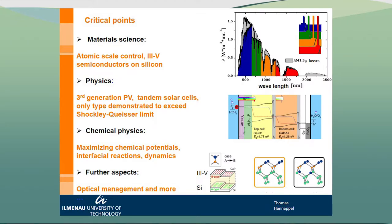A critical point which we are addressing here is watching the material science in detail — really thinking and measuring atoms at these very delicate interfaces. There are also topics about the physics of solar cells: how to exceed the Shockley-Queisser limit, this 30% limit, how to realize third generation photovoltaics, and how to create perfect tandem cells.